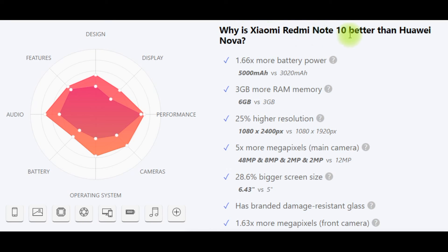Why is Xiaomi Redmi Note 10 better than Huawei Nova? More battery power, more RAM (3GB difference), 25% higher resolution, more megapixels on the main camera, bigger screen size (28.6%), has branded damage-resistant glass, and more megapixels on the front camera.